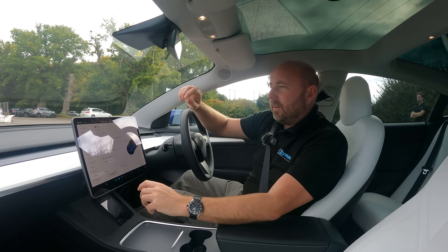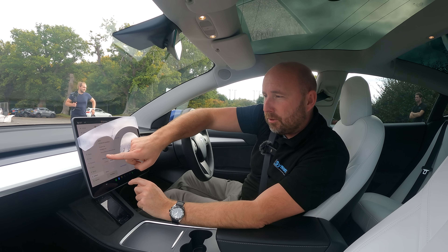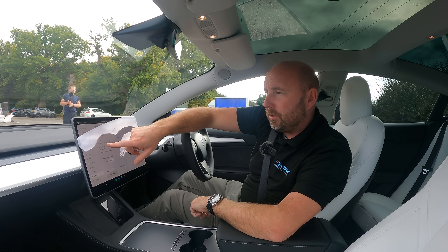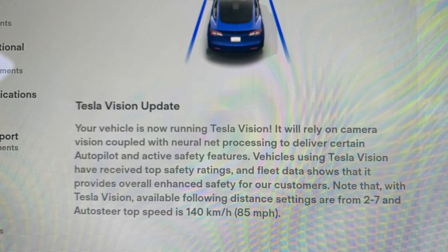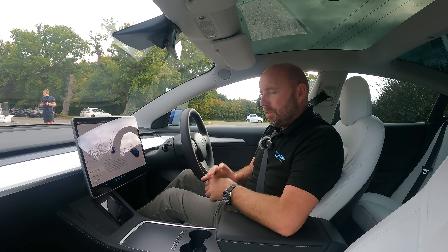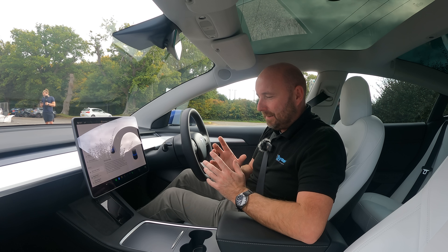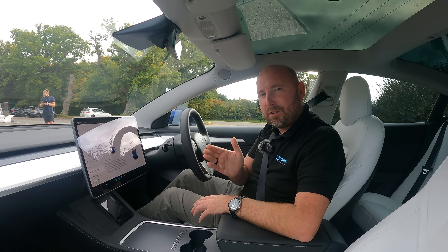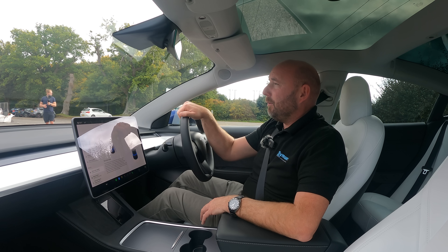I've just jumped in the Tesla and confirmed we're on the latest software, updated as of today - version 11, 2022.36.2. In the release notes it says: 'Tesla Vision update - your vehicle is now running Tesla Vision. It will rely on camera vision coupled with neural net processing to deliver certain autopilot and active safety features.' So it probably uses that in conjunction with parking. Will it be better than our previous video? There's only one way to find out.